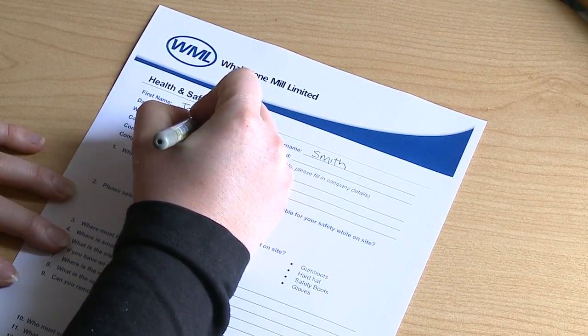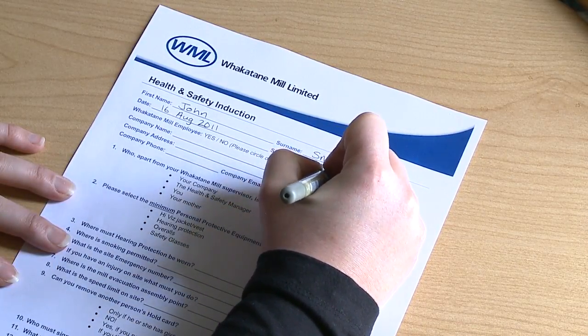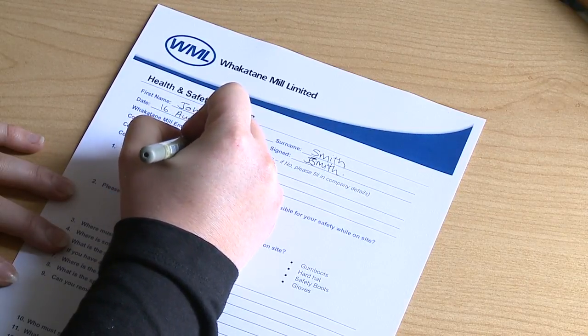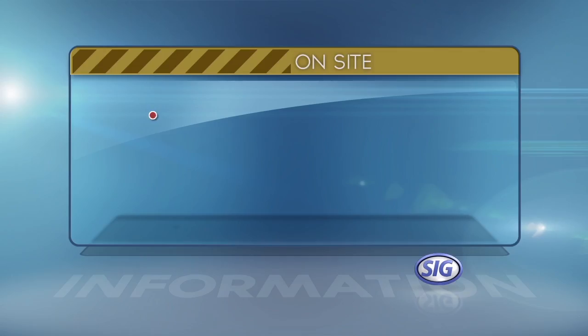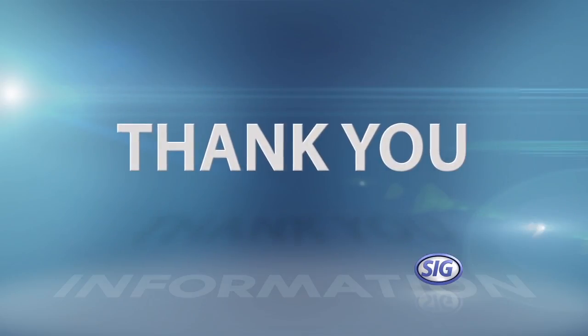That brings us to the end of this induction and you'll be given a questionnaire to complete. Please write your details in full without abbreviations — for example, write John Smith not J Smith — and include your email address. Answer every question. This induction covers you for 24 months from this date. You'll be notified by email when you're due for your next induction. Thank you for your attention today.